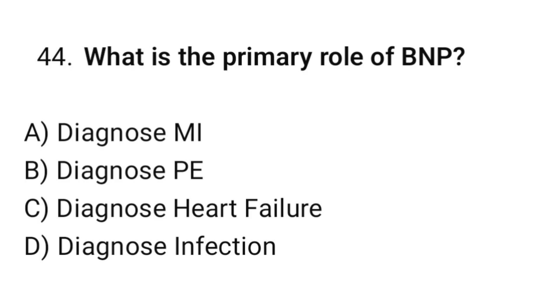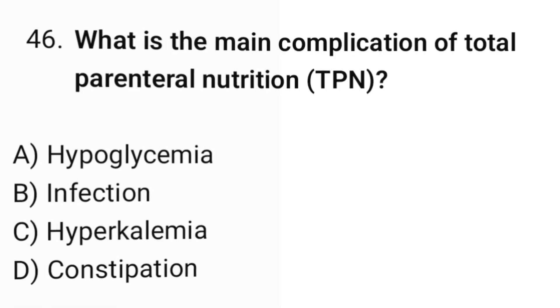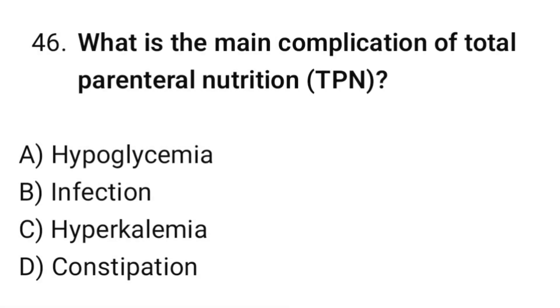Question number forty-four: What is the primary role of BNP? The correct option is C: Diagnose heart failure. Question number forty-five: Which drug requires frequent peak and trough retesting? The correct option is C: Gentamicin. Question number forty-six: What is the main complication of total parenteral nutrition? The correct option is B: Infection.